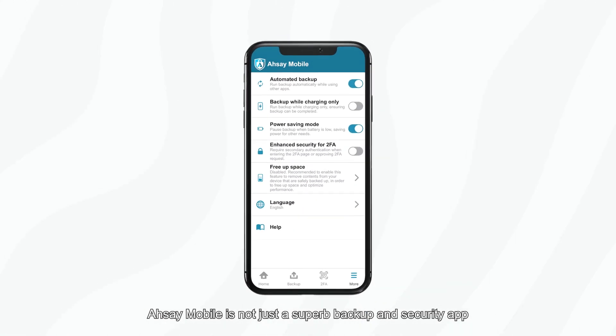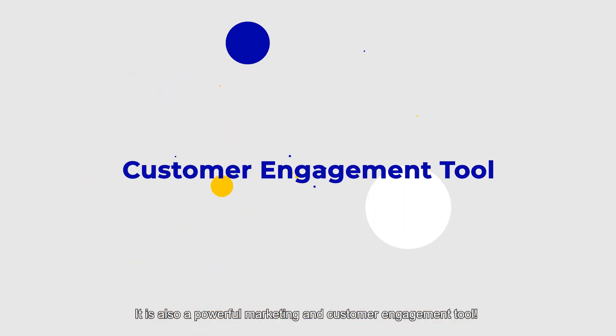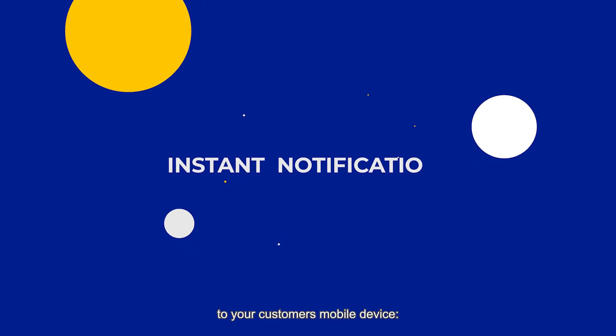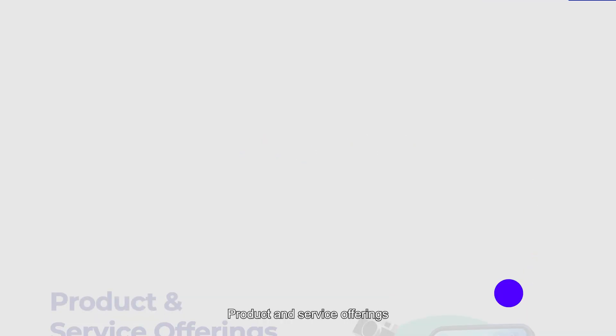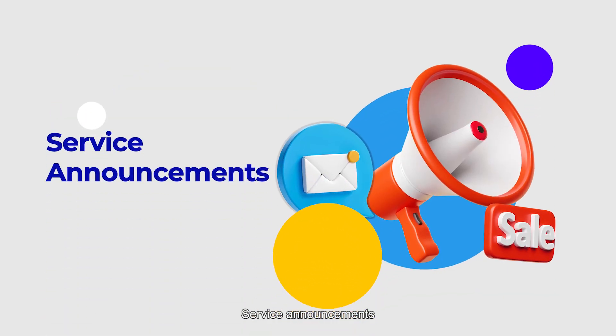RCA Mobile is not just a superb backup and security app — it's also a powerful marketing and customer engagement tool. Use RCA Mobile to deliver instant notifications to your customers' mobile devices: products and service offerings, special promotions, and service announcements.